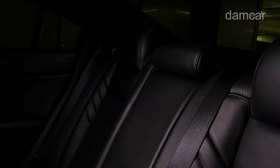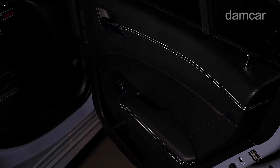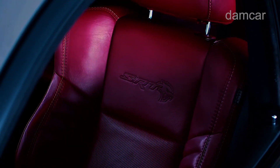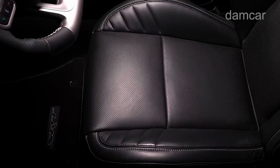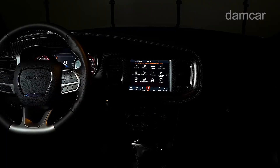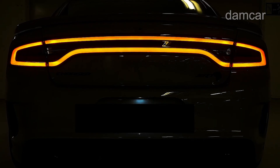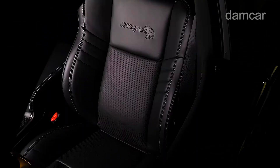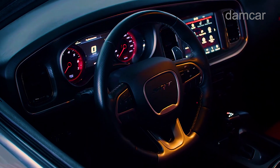The Charger muscle car returns to the Dodge lineup for 2025, new from the tires up. It comes in two body styles: like the previous generation, there will be a four-door sedan, but this time there will also be a two-door fastback coupe. The outgoing model's Hemi V8 engine is history, replaced by a twin-turbo inline-six with either 420 or 550 horsepower feeding standard all-wheel drive.